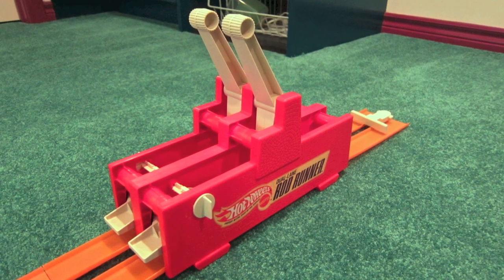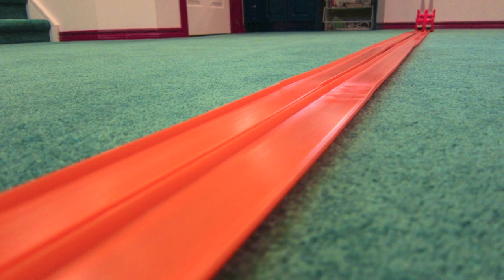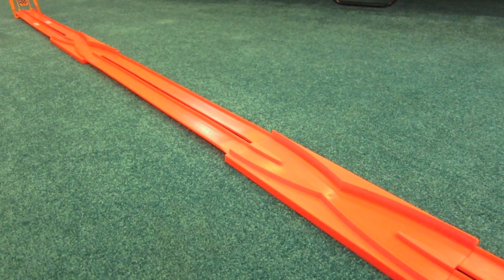Here's the layout with a rod runner start, straightaway, and double danger changers before the finish gate.